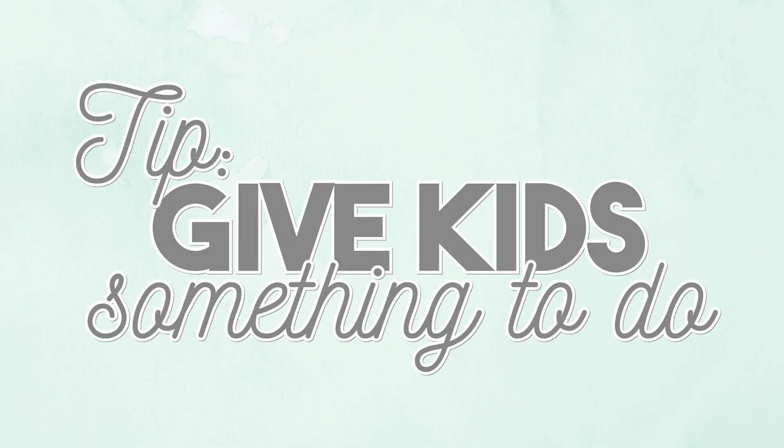Tip number two is to set up activities for your children to do while you're making supper. We tend to divide and conquer when it comes to supper, but more often than not it's one of us home or we're both trying to do different parts of getting supper on the table. Now that our girls are getting older, especially our oldest, she will get into everything and undo everything we're trying to do if she's not working on a specific task.